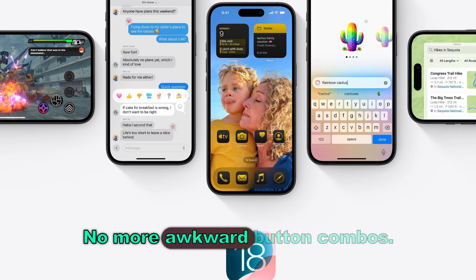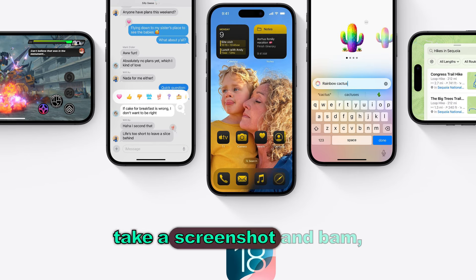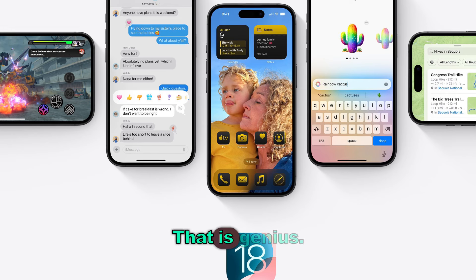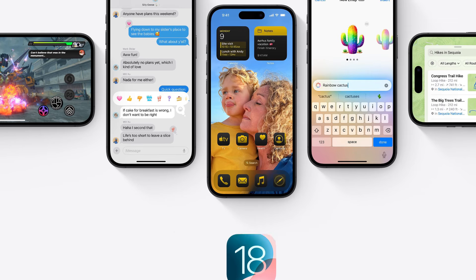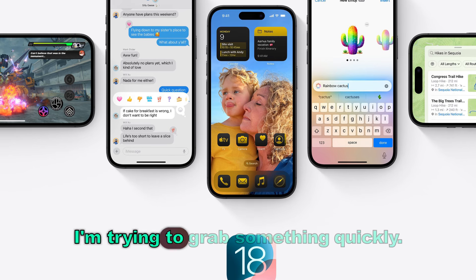No more awkward button combos. Just say something like, hey Siri, take a screenshot, and bam, it's saved. That is genius — especially when your hands are full or you're trying to grab something quickly.